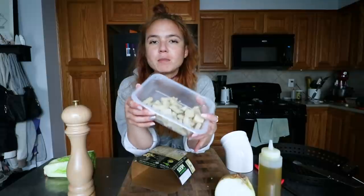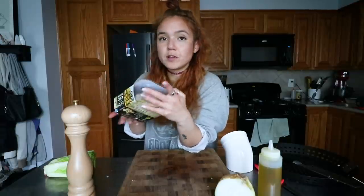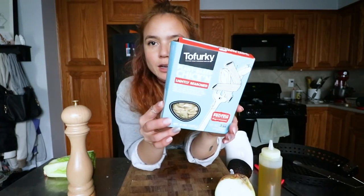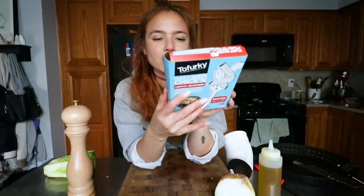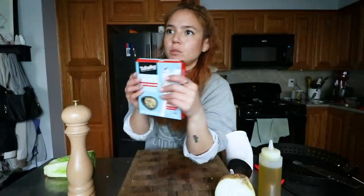The more I eat it, the better it tastes. I definitely think you should try it, but I'm going to save it for something more flavorful and use a different vegan chicken for my salad. I have this plant-based chicken by Tofurky — I'm going to use this one because it's already lightly seasoned with herbs and black pepper, and it's a little more moist, so I think it'll work well on the salad.